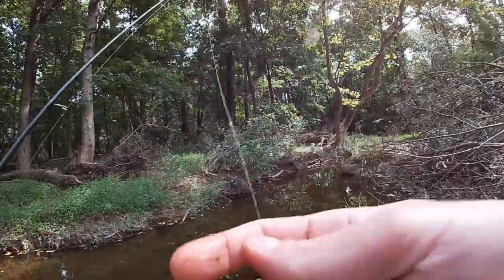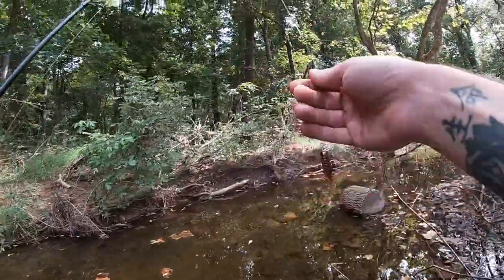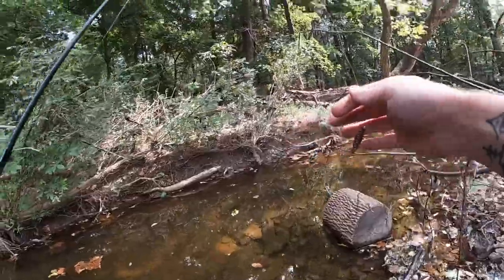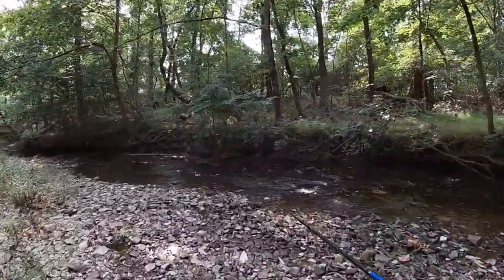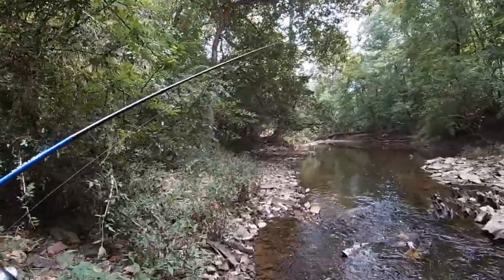The jig will literally last us all day if I don't break it off. We're going to see how long one curly tail grub will last us. There's a whole bunch of holes in these waders — even in this shallow little water I'm probably gonna get a little wet.